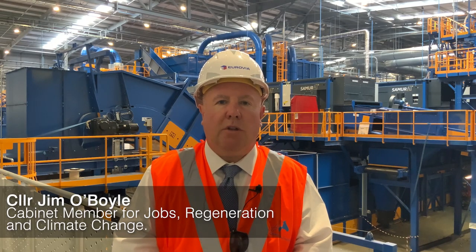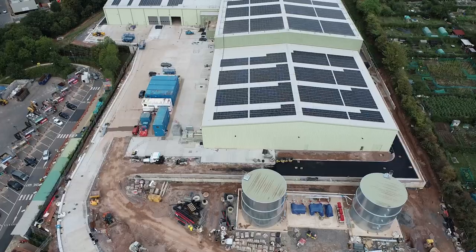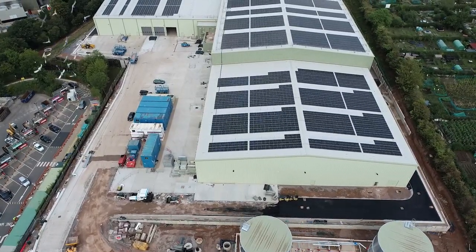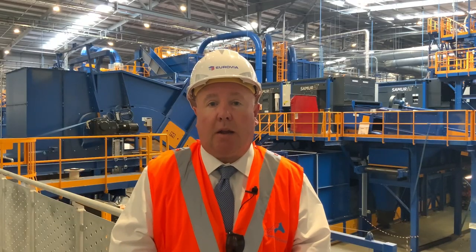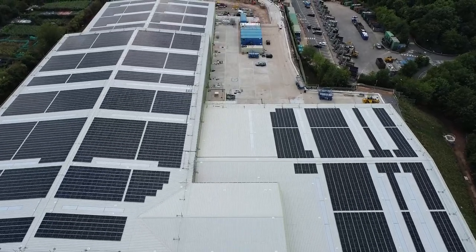I'm here at Coventry's new recycling plant on London Road. All of your recycling at the moment that goes in your blue bins goes outside of the city. When this opens in August, all your recycling will come here, which means less journeys, which is good for our environment.